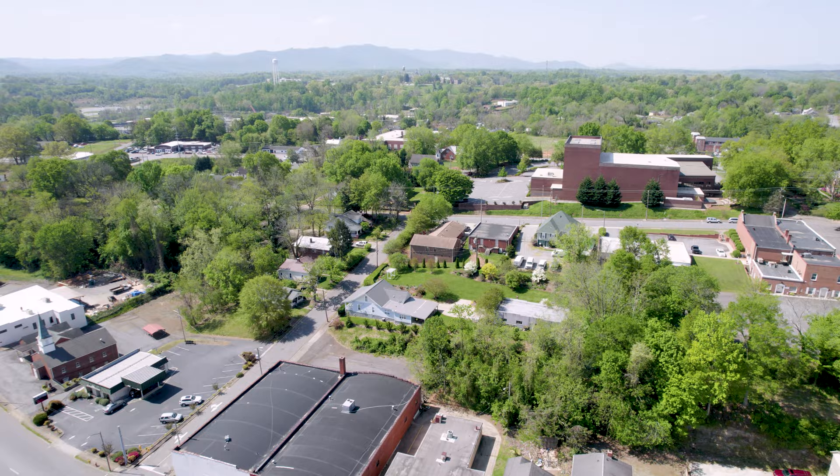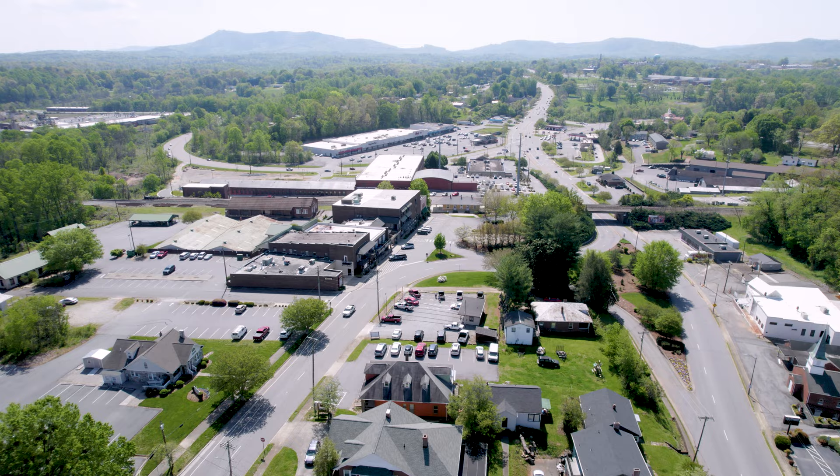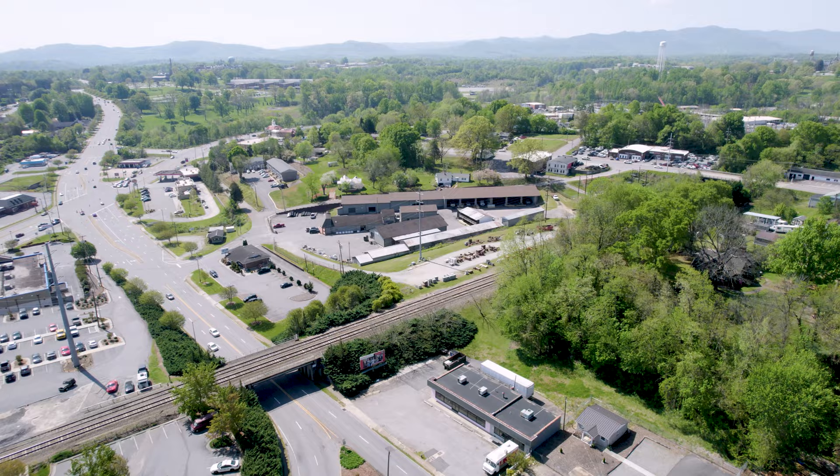Looking back toward downtown, the Morganton Municipal Auditorium is the big red brick building — I think I flew over there for a look. That's the train station, where the train tracks cross Sterling Street. The little yellow building in the bottom left is the old train station.